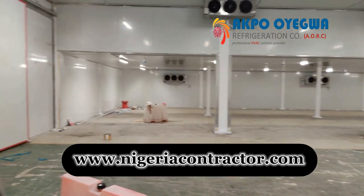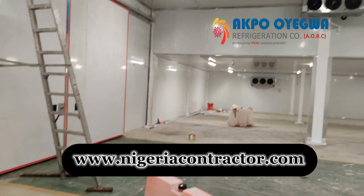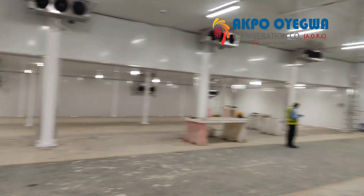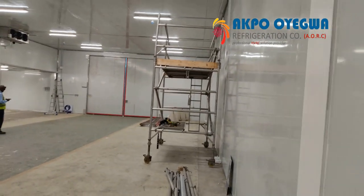Akpo Oyegwa Refrigeration Company is the leading cold room manufacturer in Nigeria, offering a diverse range of cold rooms, blast freezers, and walk-in freezers for commercial use.